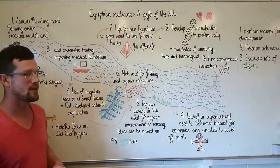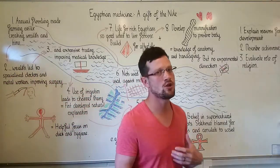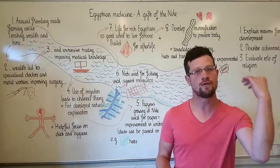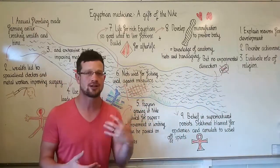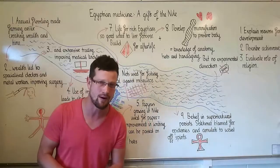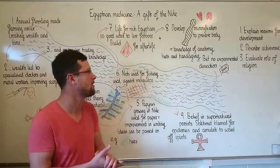Egyptian fishermen figured out that if they used the nets they used during the day to catch fish over their beds at night, mosquitoes were less likely to land on them, meaning they were less likely to catch the disease we now call malaria — another concrete example of medical improvement.